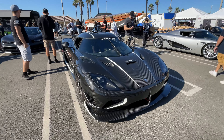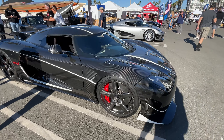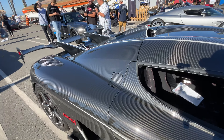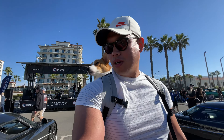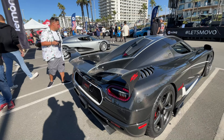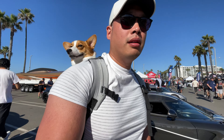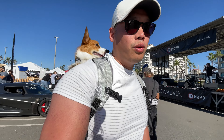We have the Agera. Look — I'm trying to shoot both of them. They're all carbon fiber; it's insane how much carbon is used. Basically this entire thing is made out of carbon fiber. Can you imagine the time it takes to make one of these things? Absolutely wild. And side by side here we have two Regeras.